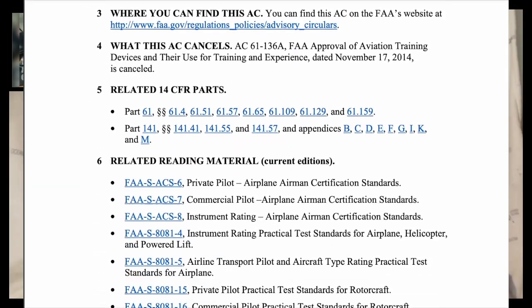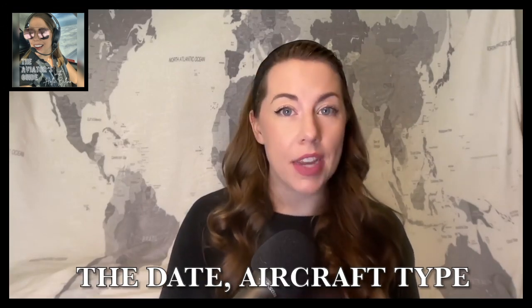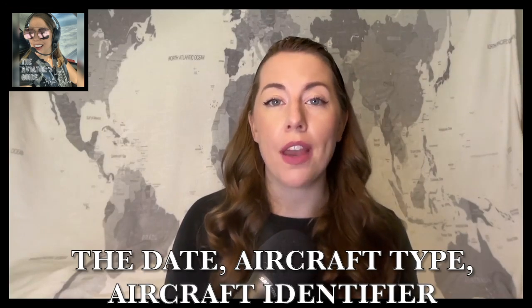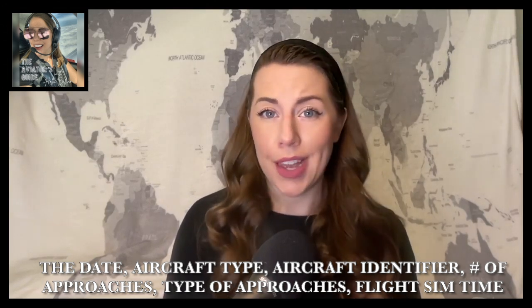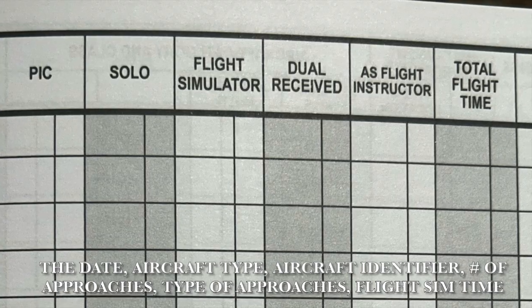When logging a simulator lesson, you are clearly not in the actual aircraft, so the only sections to fill out are: the date, the aircraft type (FTD, ATD, or FFS), the aircraft identifier (Frasca, Redbird, Mentor, etc.), the number of approaches done, the type of approaches, and your flight simulator time. That's it — no PIC time, no flight time.